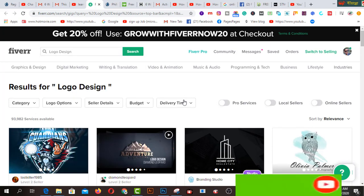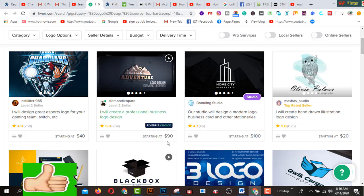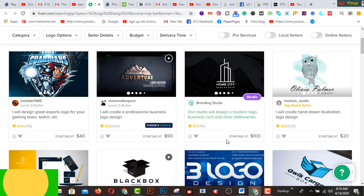I've got lots of gigs on logo design. This one is 'Own Design and Great Sports Logo for Your Gaming Team' and this gig has been sold 358 times, starting at $40. This one has been sold 264 times, the rating is quite okay, and this one starts at $90. This is also a highly-rated marketplace.